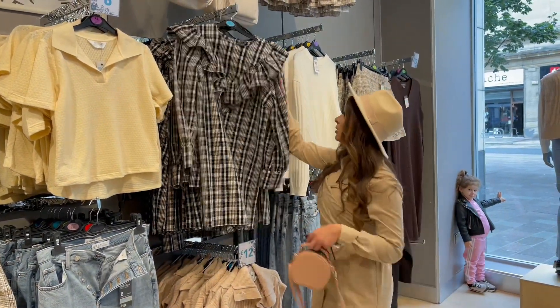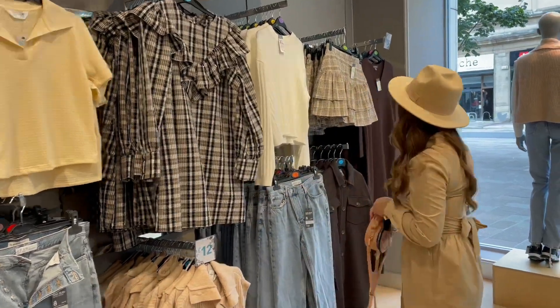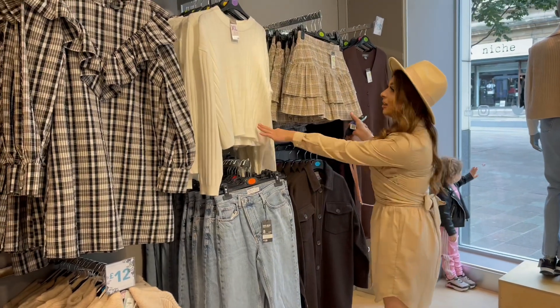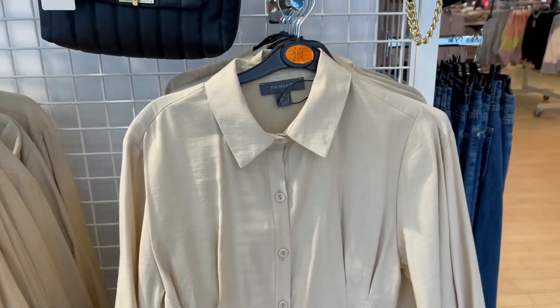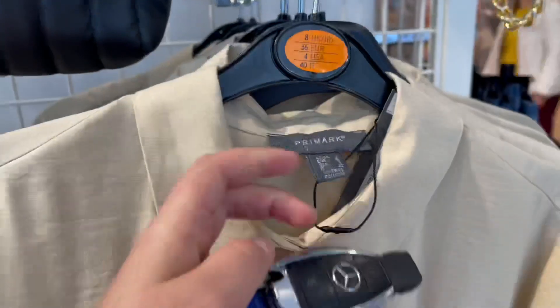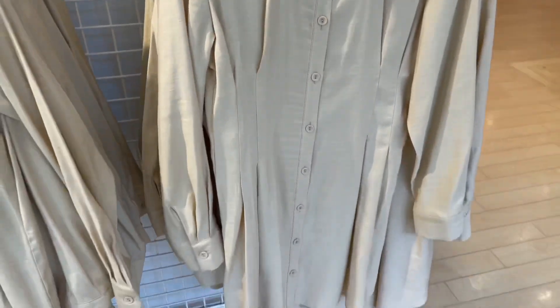Then we have a cute skirt that would go really well with the jumper — 10 and 10. Here's a really similar dress to what I'm wearing at the moment, really cute with a nice cinched-in waist. How much is that? That's only 15 pounds — so an absolute bargain.